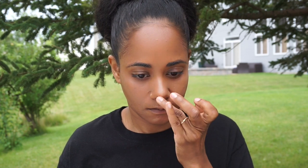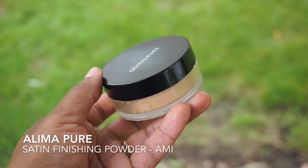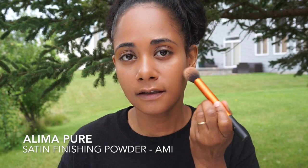And this is a five-minute makeup look, so I want to move fast. I'm using the lightest shade in that trio, down the bridge of my nose. Then I am setting that with Aleema Pure's Satin Finishing Powder, using my Real Techniques Contour Brush to just add a little of that powder.